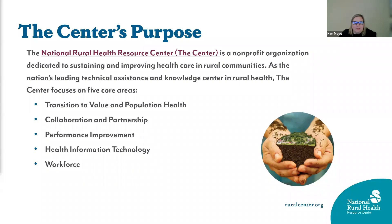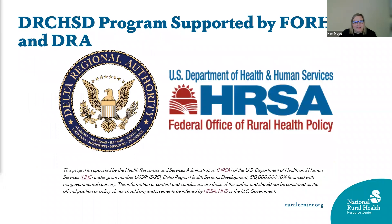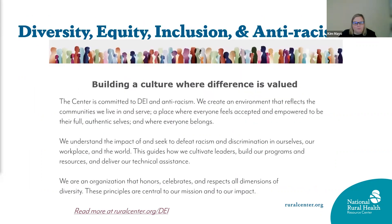The National Rural Health Resource Center is a non-profit organization dedicated to sustaining and improving health care in rural communities. The center is the TA provider for the Delta Region Community Health Systems Development Program, funded by the Federal Office of Rural Health Policy in collaboration with the Delta Regional Authority. The center is committed to diversity, equity, inclusion, and anti-racism, and building a culture where difference is valued.